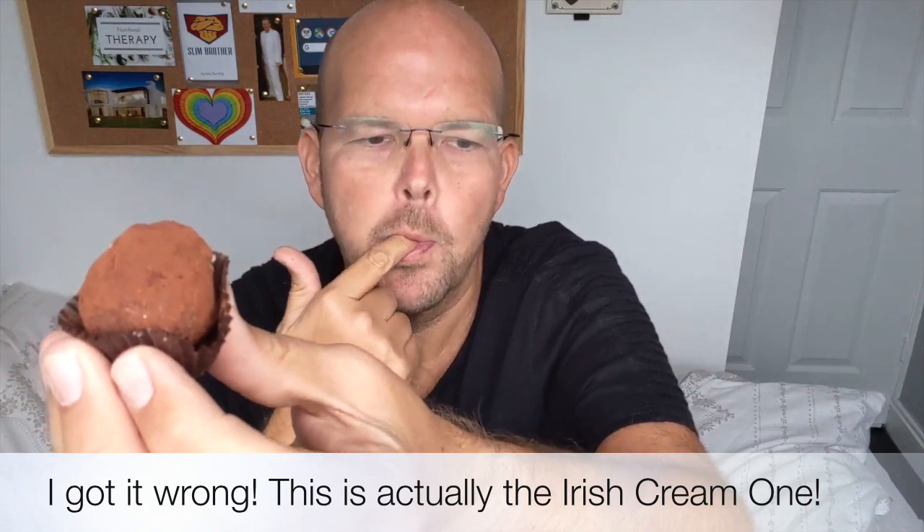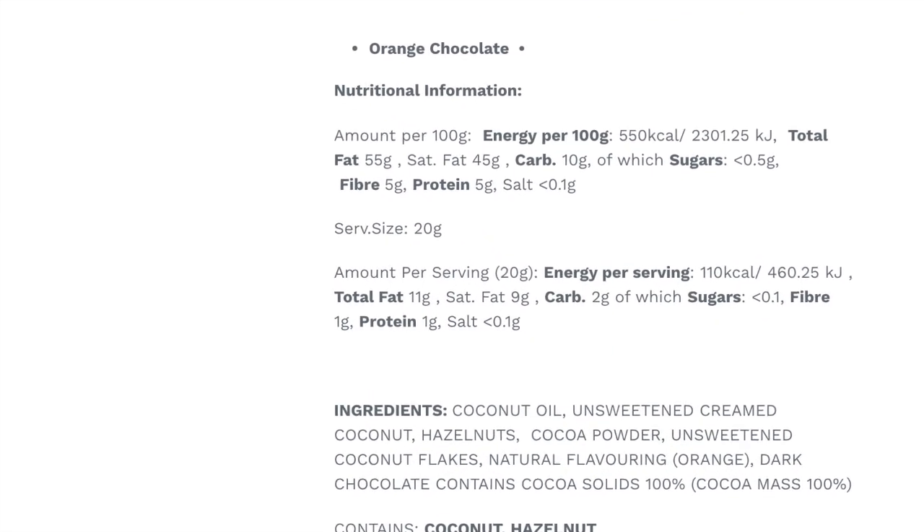The first one on the list is chocolate orange — I think this is the one. This is the chocolate orange bite. It weighs 20 grams, it's 110 calories, it's got two grams of carbs, nine grams of fat, one gram of fiber, and one gram of protein. Let's test this — I'll show you the inside as well.